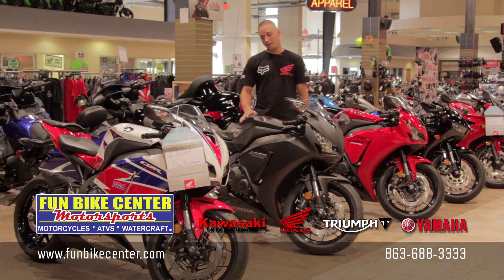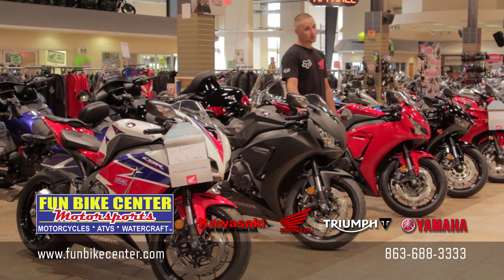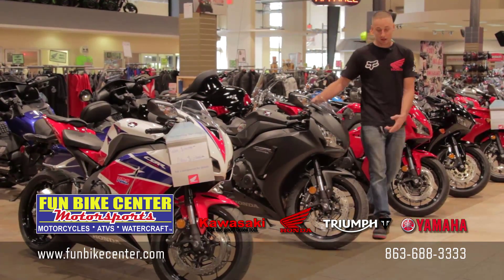As you can see, Honda came out with their new CBR 1000 in that awesome matte black. They also have the Showa suspension as well as the Tokico race brakes.